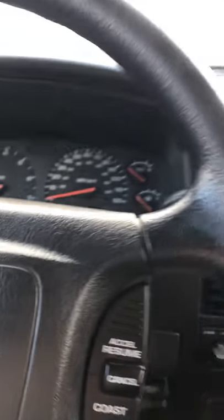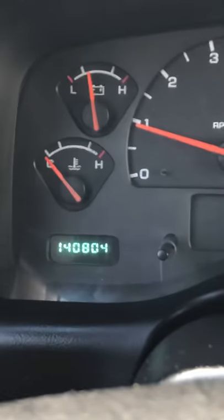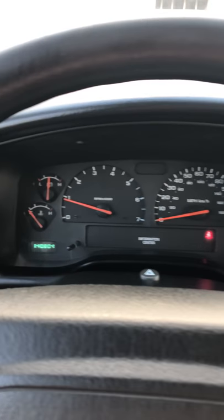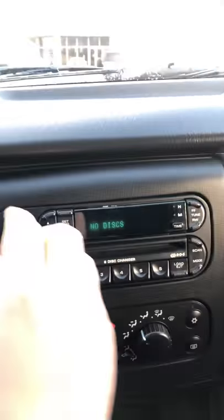I'm going to start the truck up. 140,804 miles. No lights on other than my seatbelt light. Sounds good.